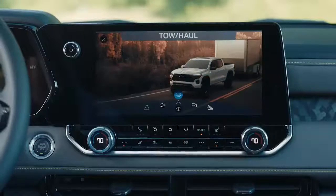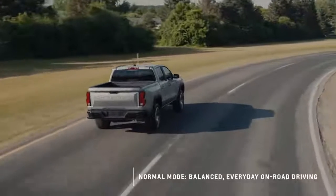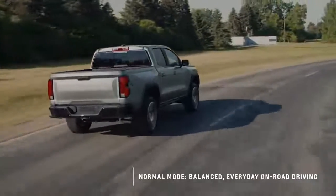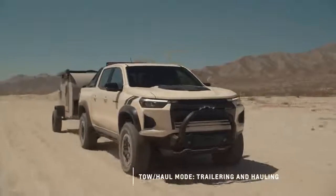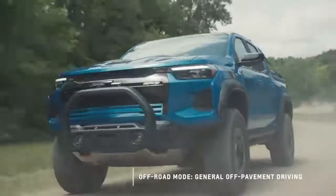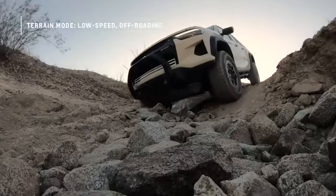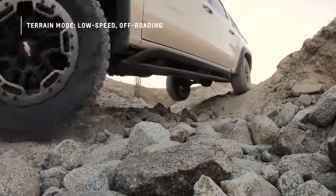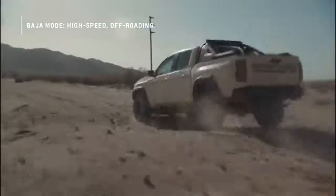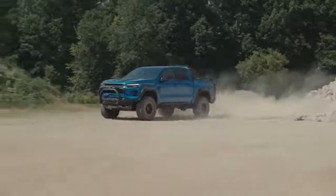The five drive modes are: Normal, Tow-Haul, Off-Road, Terrain, and Baja. Normal mode provides a balanced mode for everyday on-road driving. Tow-Haul mode optimizes transmission shift points, throttle response, and other calibrations for trailering and hauling. Off-Road mode uses dynamic performance features designed for general off-pavement driving. Terrain mode is designed for low-speed off-roading, using specific throttle control, brake performance, and other calibrations. And Baja mode was developed for high-speed off-road driving, utilizing specific throttle control, transmission shifting, and other body drivetrain control calibrations.